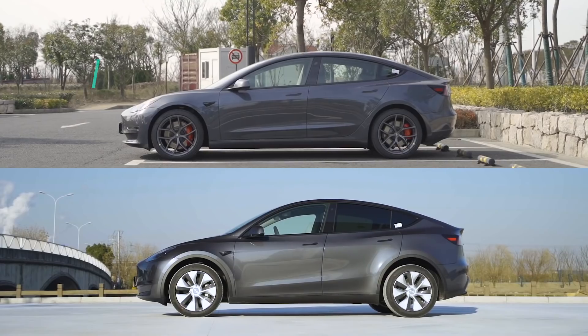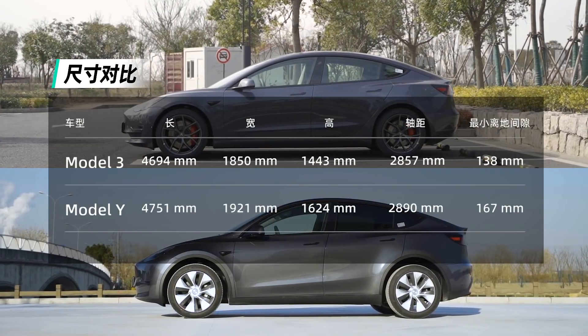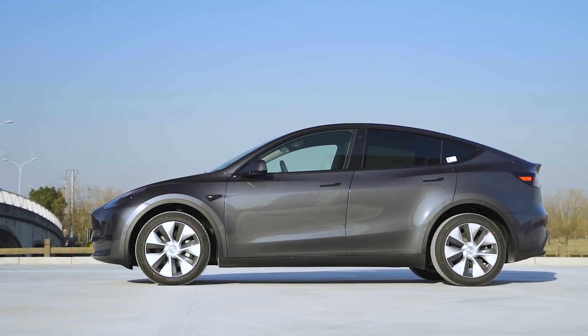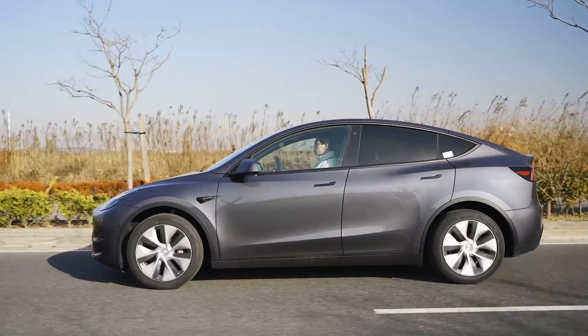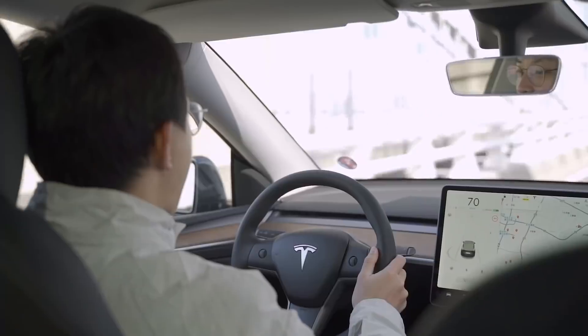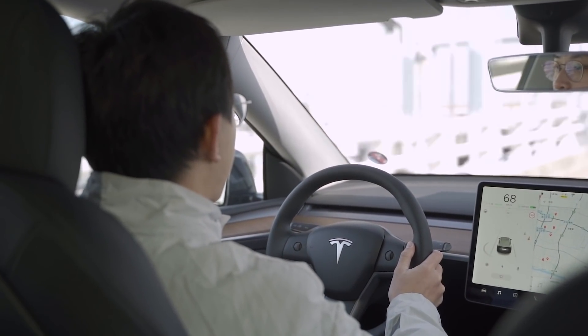这次我们拿到Model Y和Model 3 Performance只有24个小时的体验时间，拍摄和测试都很紧张，但这个过程中我也尽可能多地去体验并感受了这台车。这里我也和大家分享一下我对Model Y的动态驾驶评价。总的来说它开起来的感觉可以形容为一个更高、更重、更软的Model 3。